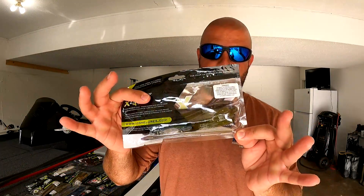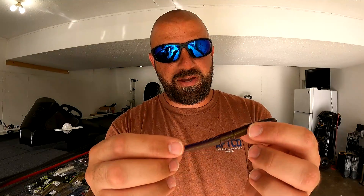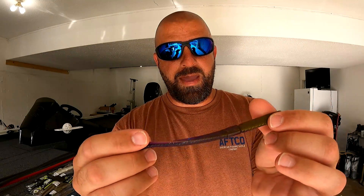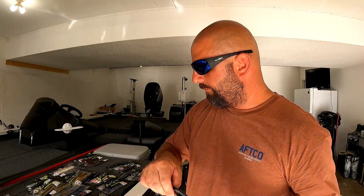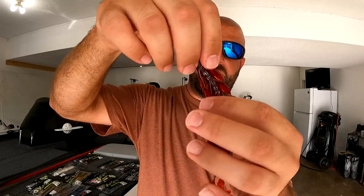Next we have the 6-inch MB Fat Finesse Worm in Southern Dip. I'm not sure if it's showing up on camera like it's showing up for me, but when the sun hits it in the garage that worm is glowing purple — it looks awesome. Definitely a shaky head is my plan for this one. That color might be my favorite so far from X Zone. Then we've got one pack of the MB Hog Hunter in red bug — just a big creature bait, Texas rigged or Carolina rigged. Love the red bug.